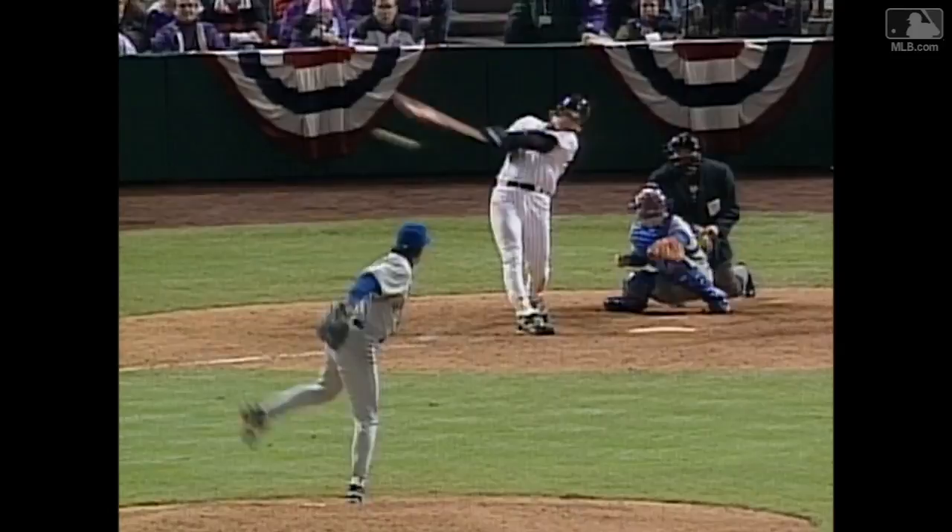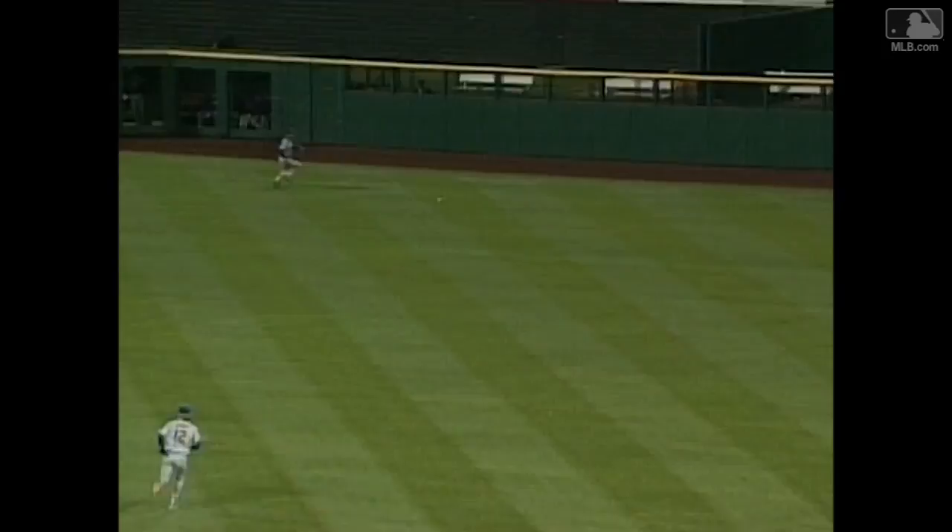Butler cuts it off and makes a good throw back to the infield, but he misses the cutoff man. Kent had to take it on the run.